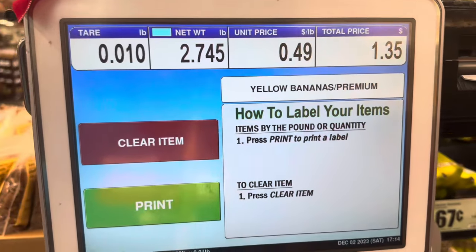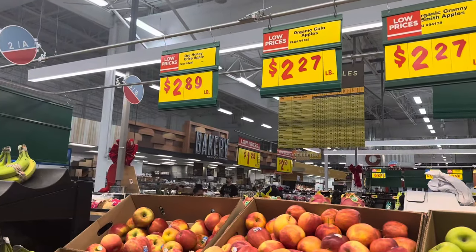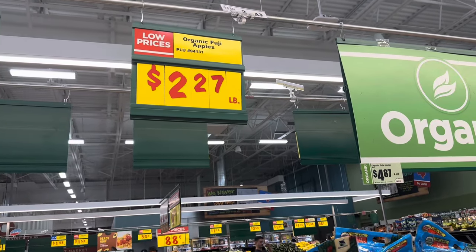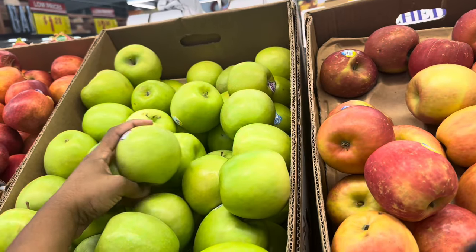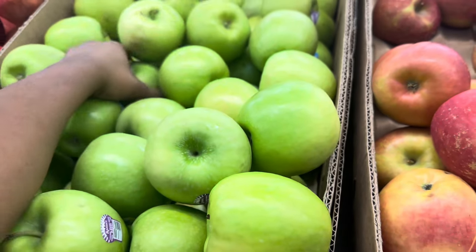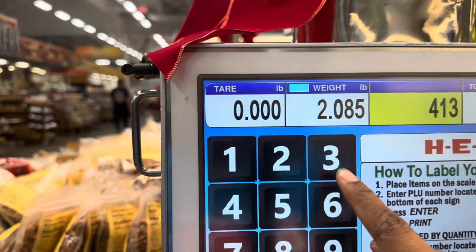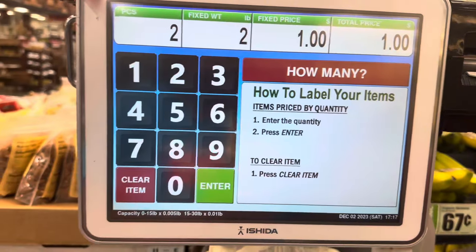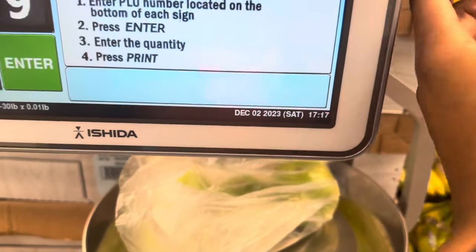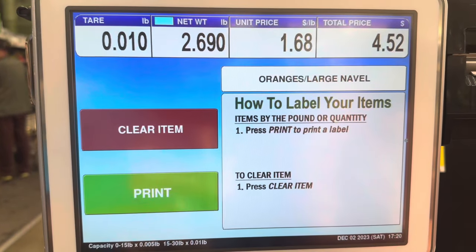Next I'm getting some apples — they are $2.27 per pound, except the Honeycrisp apples which are $2.89 per pound. I'm getting some green apples this time, just four of them. The Fuji apples are great if you love sweet apples. Let me weigh them — okay, four apples, two dollars. Yes, my type of prices! I also got some oranges — they weighed in at $4.52.